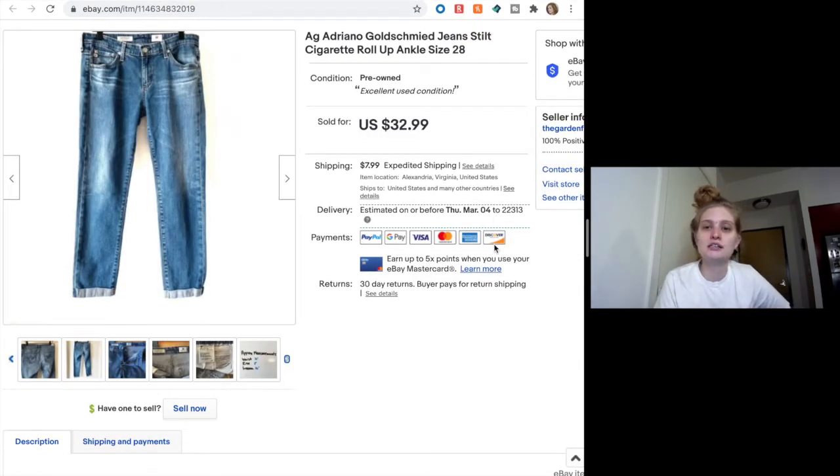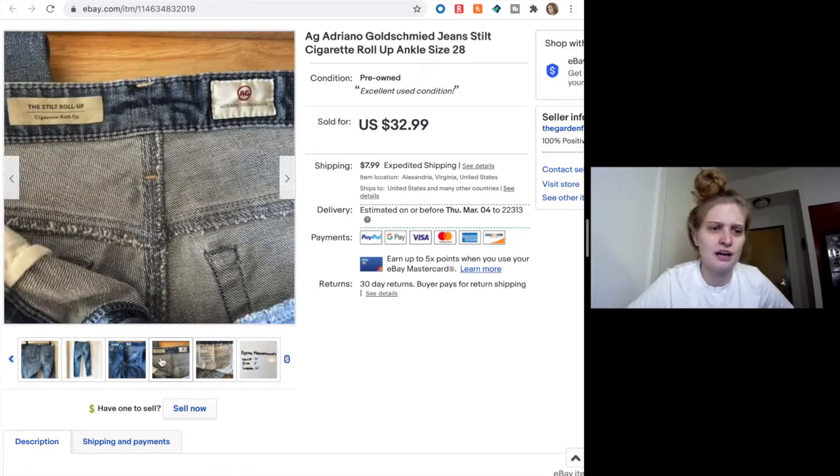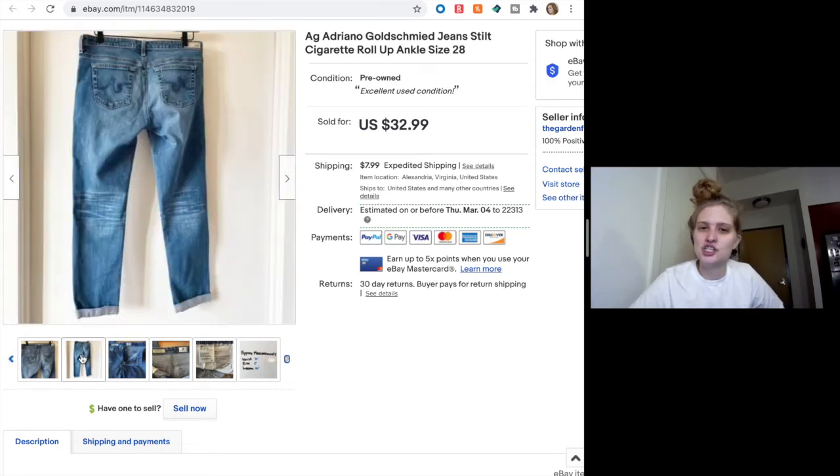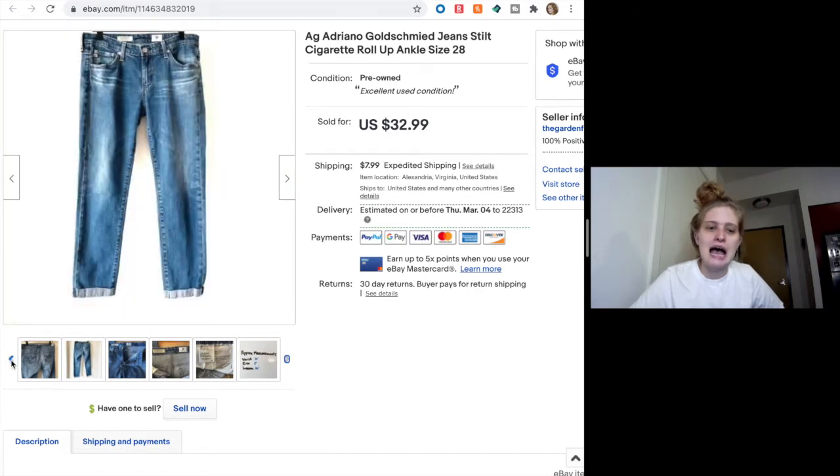Next, Adriano Goldschmied jeans — the Cigarette Roll-Up Stilt Roll-Up, which is just a lot for a style name. These sold for a best offer of $22. I've had hit or miss luck with AG jeans in the past; I picked them up but was a little hesitant and got nervous when they started sitting. So I took $22. I've dabbled enough in AG jeans now that I don't always pick them up, though I kind of wish I had kept these for myself — they're cute.